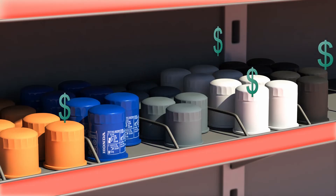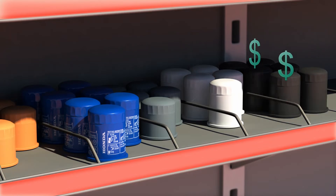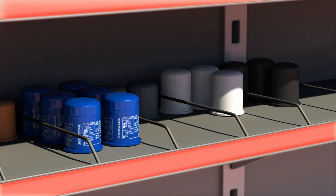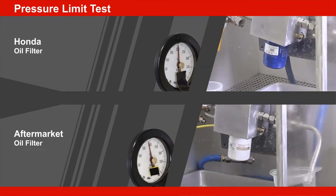An aftermarket oil filter may or may not last between recommended oil changes. Aftermarket filters may need to be replaced more often than the Honda Genuine oil filter, costing you more time and money.